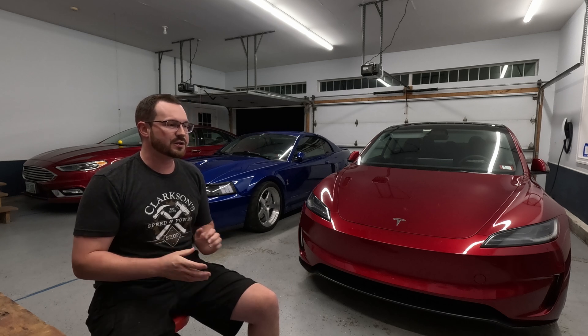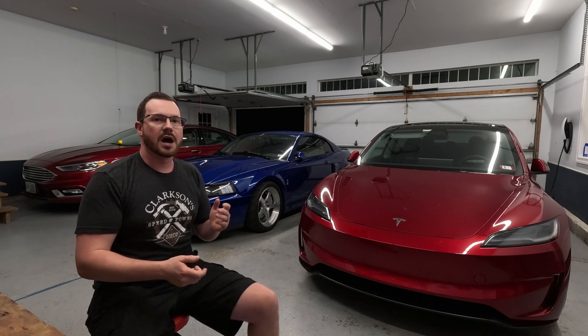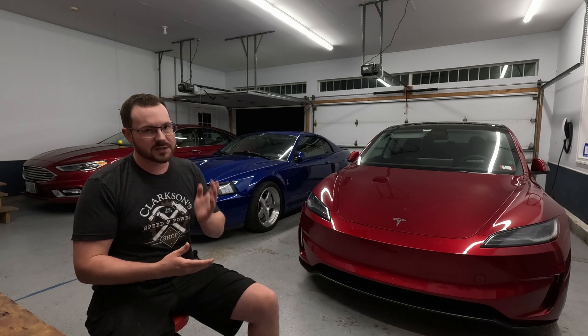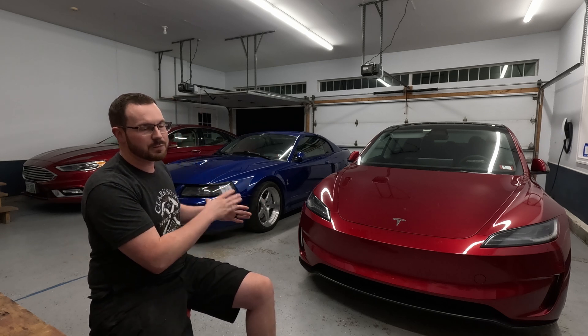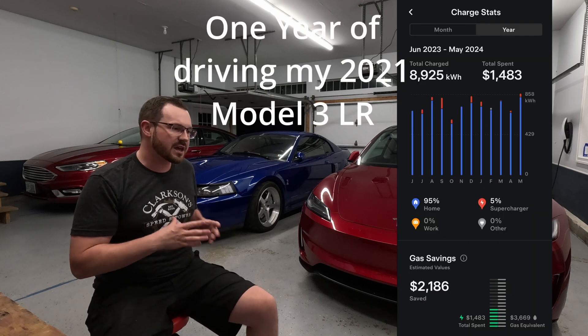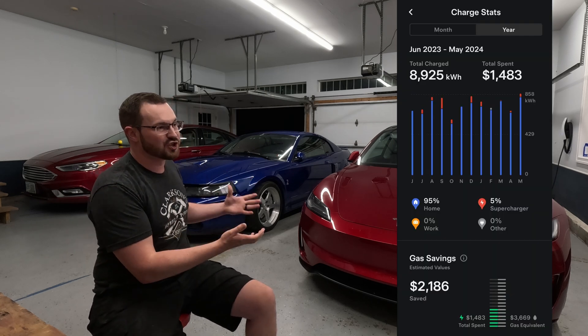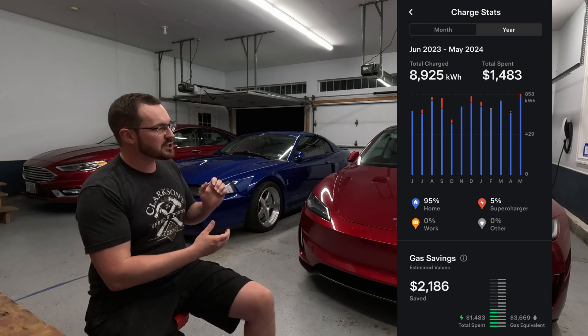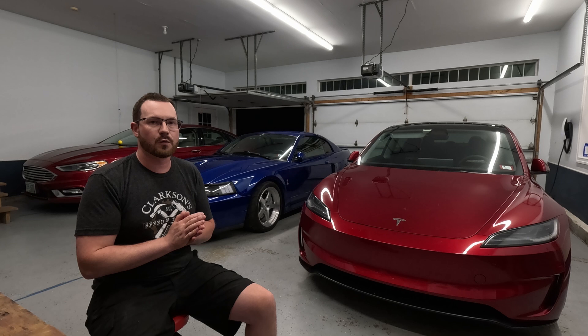What I wanted to do is shoot this video to help show new EV drivers, or people considering an EV for the first time, just how efficient these are and how cheap they are to drive. Driving an EV for me isn't just about saving money — I really enjoy it — but I want to help demonstrate how efficient they really are.